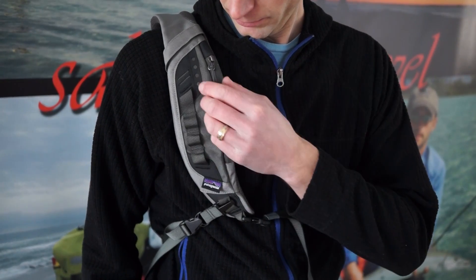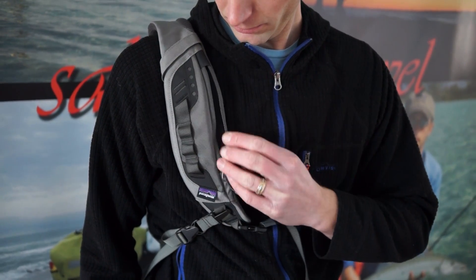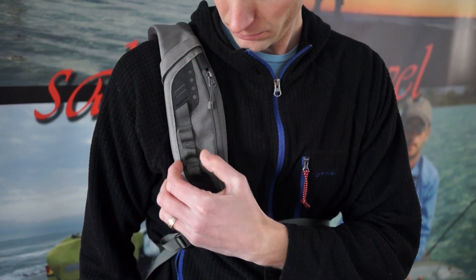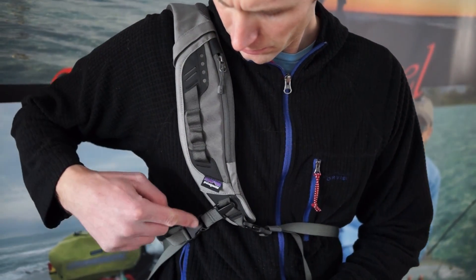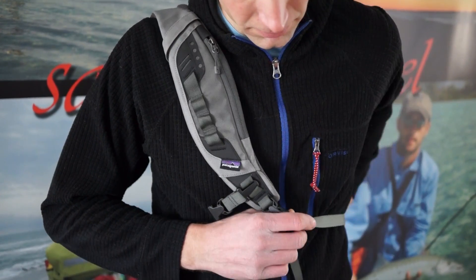Here are some of the features of Patagonia's Atom Sling Pack. A front pocket for keys or cell phone, tabs for retractors or other accessories, and a buckle on the side to reverse the pack forward.